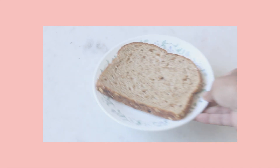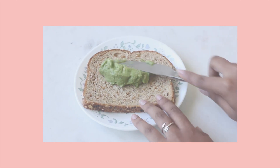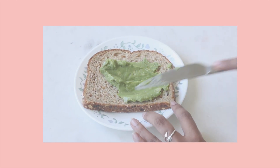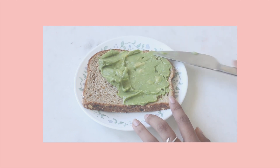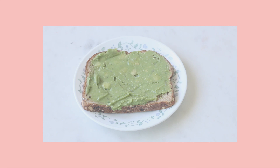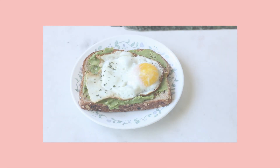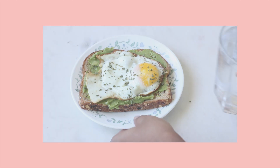For breakfast, I love eating toast so that's exactly what I did today. I used some store-bought plain guacamole to put over the whole bread, then I cooked an egg and didn't even season it before laying it on the bread. I seasoned it after with some parsley flakes and had some water on the side — that was my breakfast.